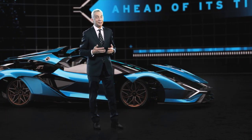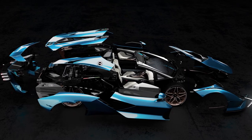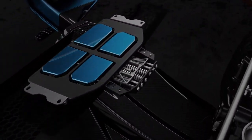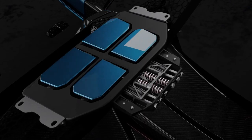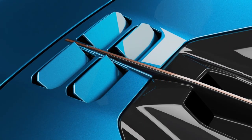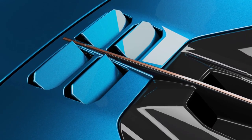Lamborghini Sian Roadster is also a laboratory — a laboratory where we test new technology and new applications. Here, for example, on the engine bonnet we apply smart material. Smart material is a completely new technology that allows dynamic functionality without the support of electric or mechanical engines. This is really unique. We have patented this application and for the first time it will be on the Lamborghini Sian Roadster.